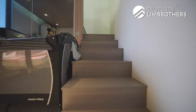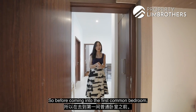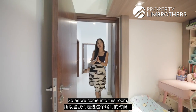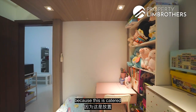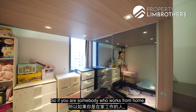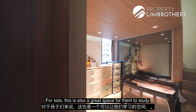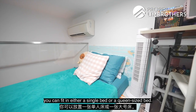Before the first common bedroom, there's cabinet space housing the DB box and Wi-Fi setup. This first common bedroom features a loft concept — downstairs is set up as a study area with a built-in wardrobe on the side. It's great for someone who works from home or for kids to study. On the loft itself, you can fit either a single bed or a queen-size bed.